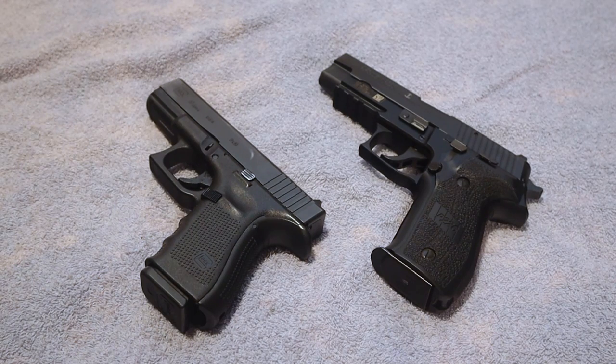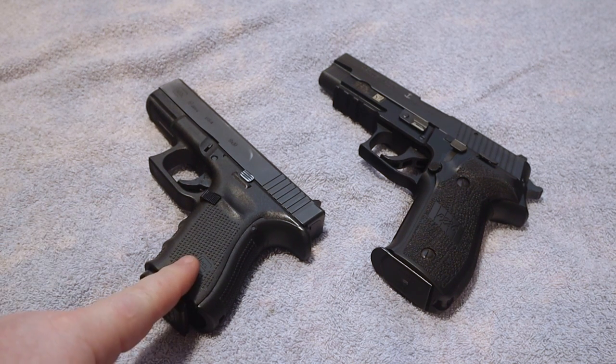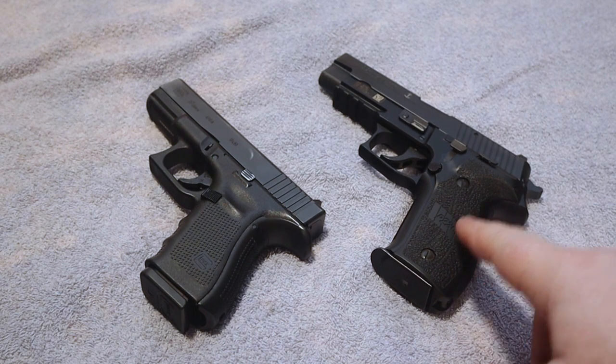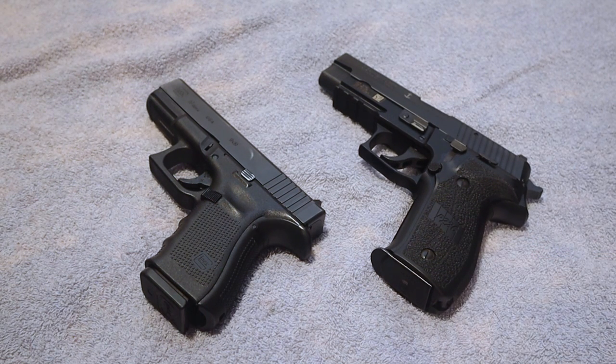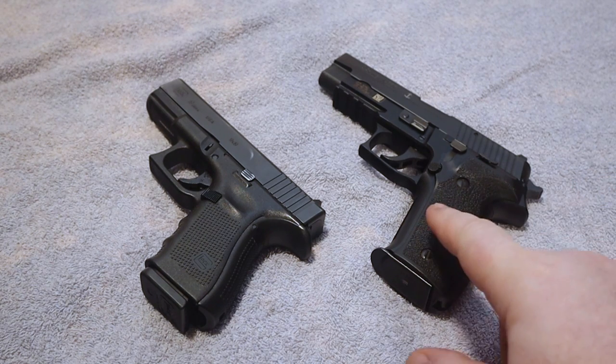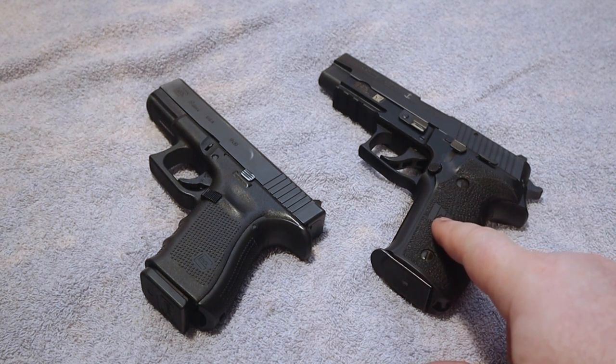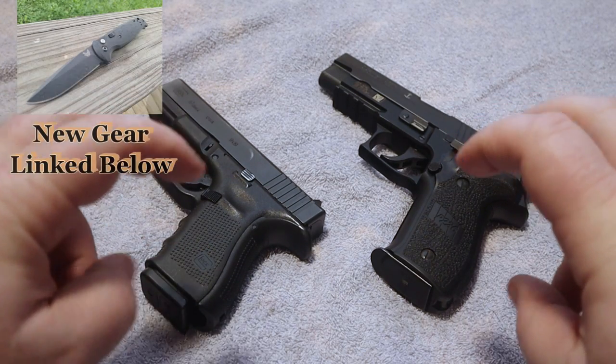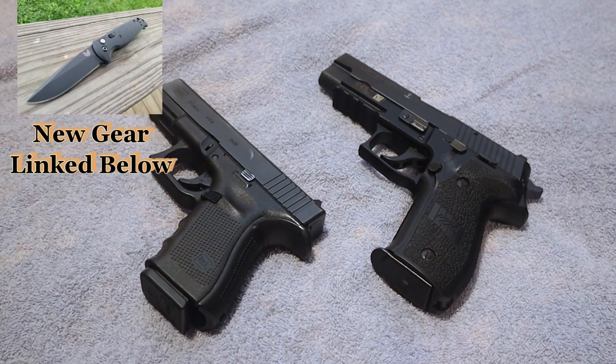In this video I wanted to take a few minutes to do a comparison between the Glock 19 and the Sig Sauer P226. The reason I wanted to bring these out is many of you are aware that back several years ago the U.S. Navy SEALs switched from the P226 to the Glock 19 — officially, and I'm putting that in quotes — because that's why I wanted to do this video.